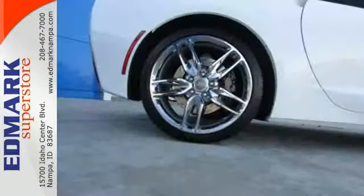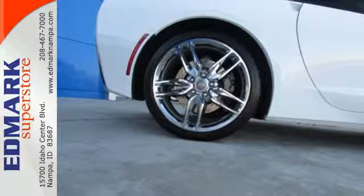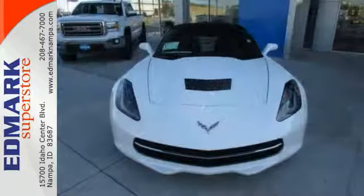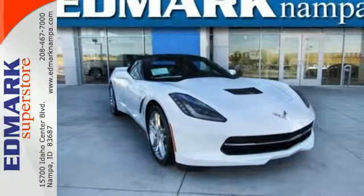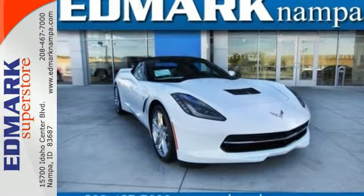It comes nicely equipped with a powerful V8 engine, remote keyless entry, and heated mirrors. Plus, this sports car has plenty of safety features, including multiple airbags and stability and traction control. This ultimate sports car could be yours.